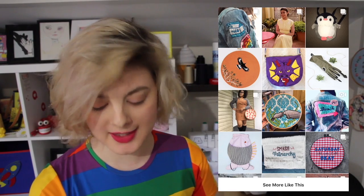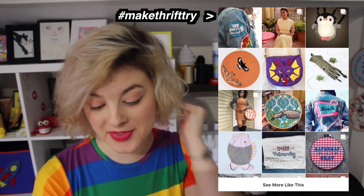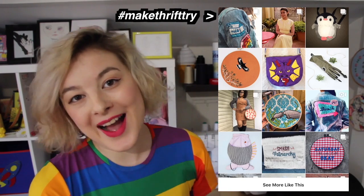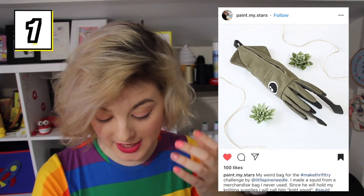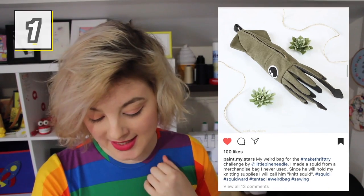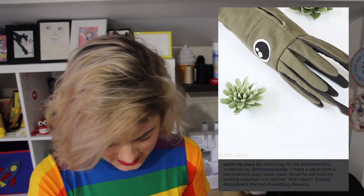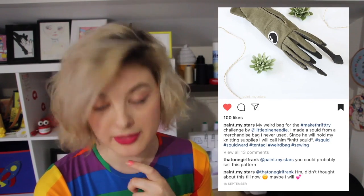Okay, part two — now we are going to look at some weird and wonderful bags. You really all need to go and look at the Make Thrift Try tag on Instagram because there are so many cool bags that people have made! I don't know how I'm gonna choose ten, but wish me luck, let's go! Paint My Stars has made this incredible squid bag out of an old merchandise bag that they never used. They say it's going to hold their knitting supplies, so they're gonna call it Knit Squid! I love the big eye, I love the zipper. They said they might even sell this pattern — I hope they do, because this is hella cute!